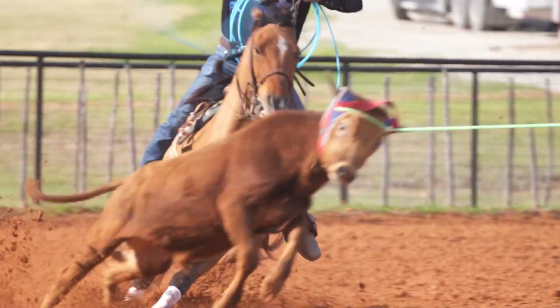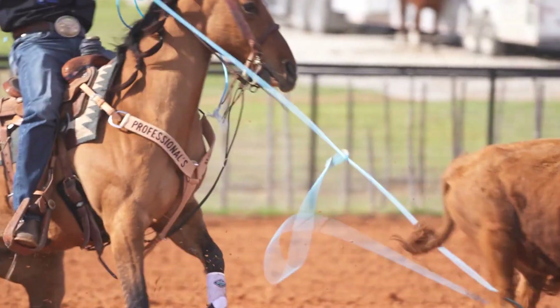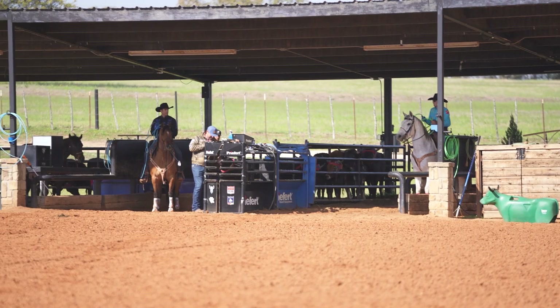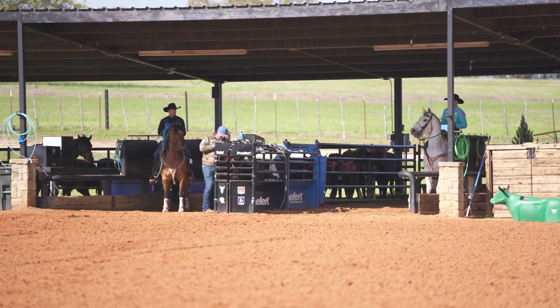We're just coming off roping at Austin. It's neck rope — horses are really having to move and get away from them to set the run up over there. It's a fast setup, so we're just working on that and scoring today and just getting our run together.